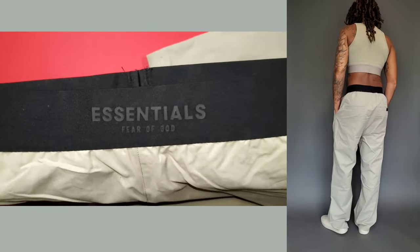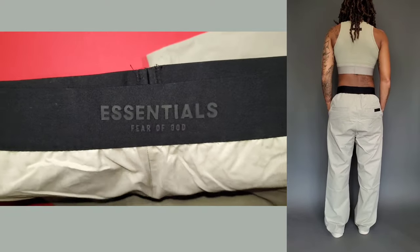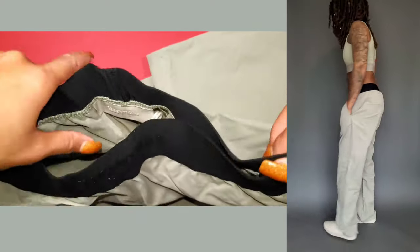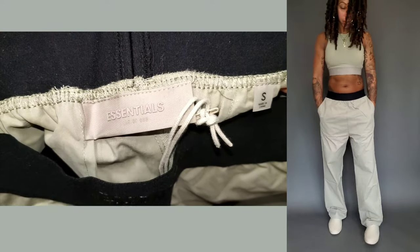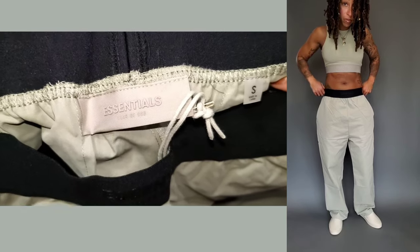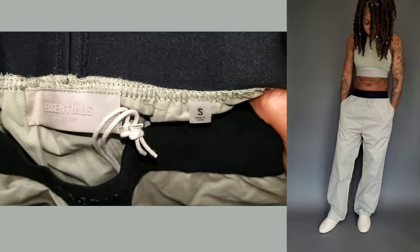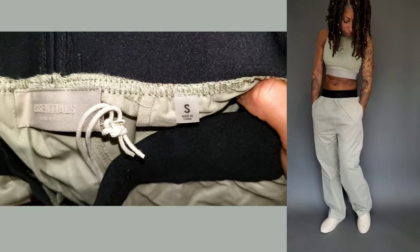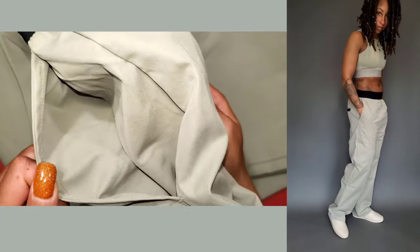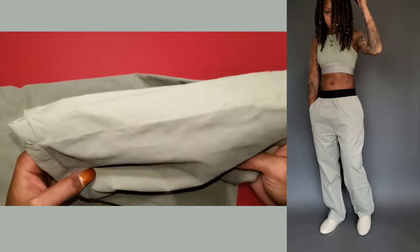Very minimally branded — you have Essentials Fear of God on the elastic band, and as you can see, it is quite stretchy. I would have preferred a little better execution on the back of the band, but that's just me personally. You have a tone-on-tone tag for the pants themselves, size small on the size tag, and the only other branding is on the back right pocket. You will have front pockets, which is really nice for storing your phone or anything else you need to carry.